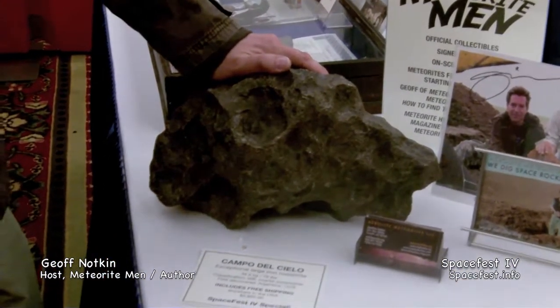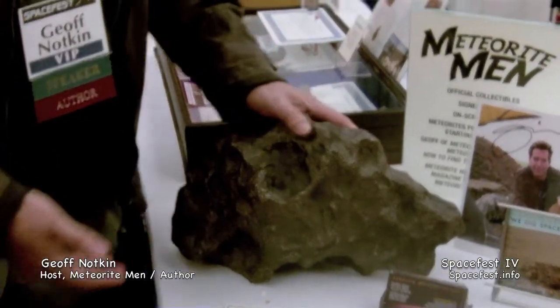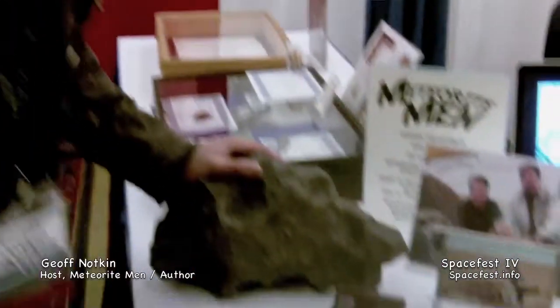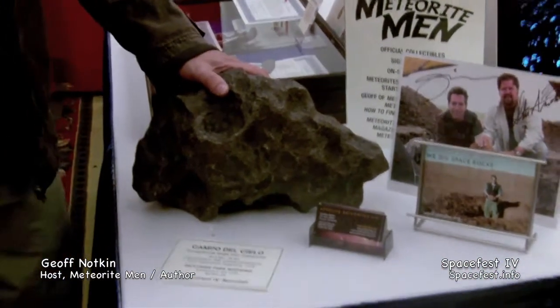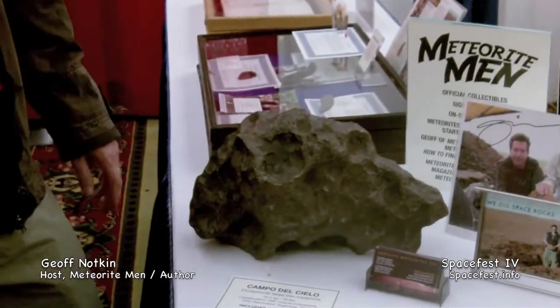This is an iron meteorite that fell to Earth about 5,600 years ago. It's called Campo del Cielo, which means the field of heaven or the field of the sky, which I think is a very appropriate name for a meteorite. And this weighs in at a little under 80 pounds — and it's not that big, really, so you get an idea of the density.